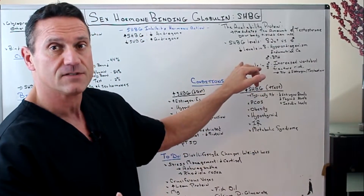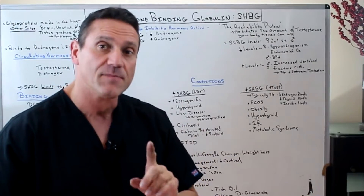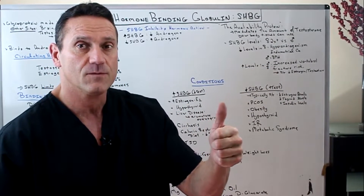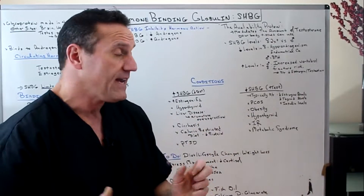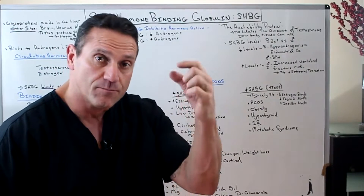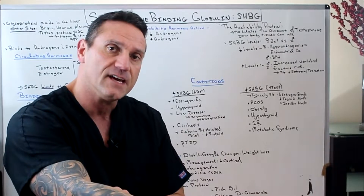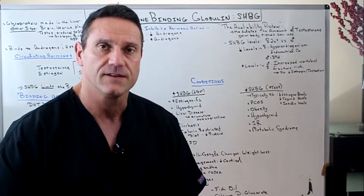Now let's flip it over. If you have high levels of sex hormone binding globulin — which in retrospect sounds great — actually no, because it limits bioavailability. For both males and females, high SHBG increases the risk of vertebral fractures. Why? Because with low hormone levels getting to tissues, remember that estrogen and testosterone are needed to get calcium into the bone. So you run the risk of osteopenia, osteoporosis, and fracture risk.